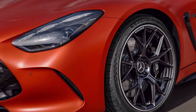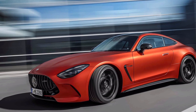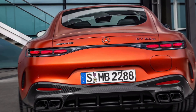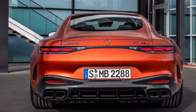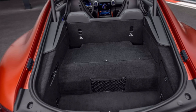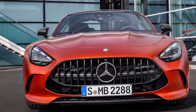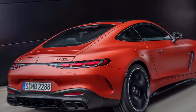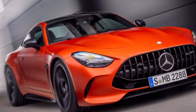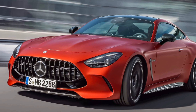So while kilowatt-hours and range might be the headline figures for BEVs and PHEVs, it's far from the entire story. The world of hybrid cars especially is complicated by the realities of higher cycle life requirements and other constraints that make designing their batteries an interesting challenge — one that should be appreciated, not just dismissed as a small amount of range in cars that should always have more.